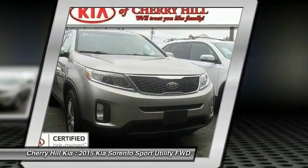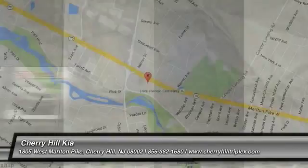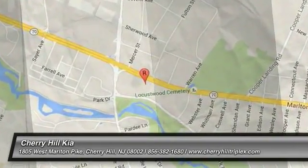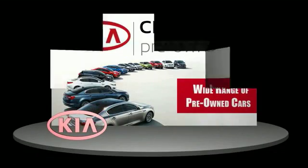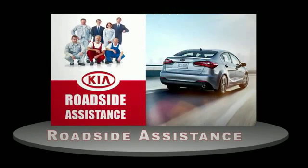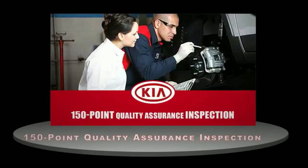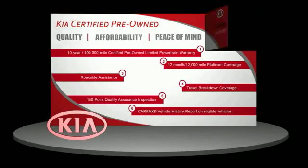If you like it online, you'll love it in your driveway. Take it for a spin today. A certified pre-owned Kia is confidence and reliability for the road. With a 10-year, 100,000-mile warranty, roadside assistance, and a 150-point quality assurance inspection, you can have total peace of mind.